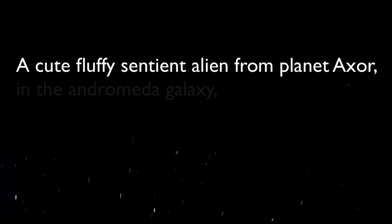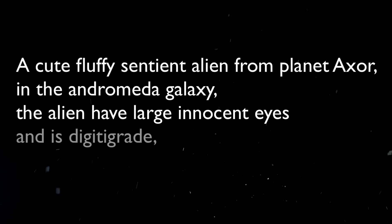We'll wrap up with this one — a cute fluffy sentient alien with large innocent eyes.